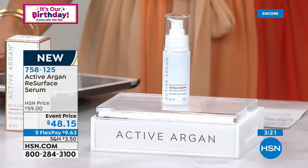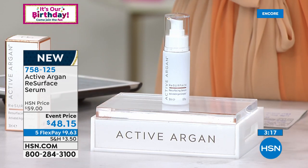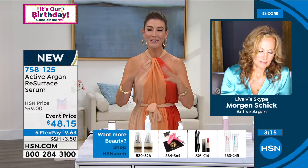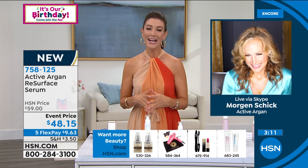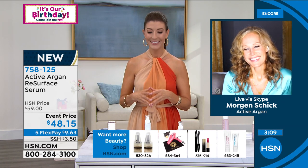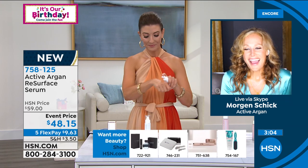Let's go to the phones — Annie from California loves this line. Annie, you're live on HSN with Sarah. Say hi to Morgan. Annie: Hi Morgan! I am so excited they let me on to tell everybody.